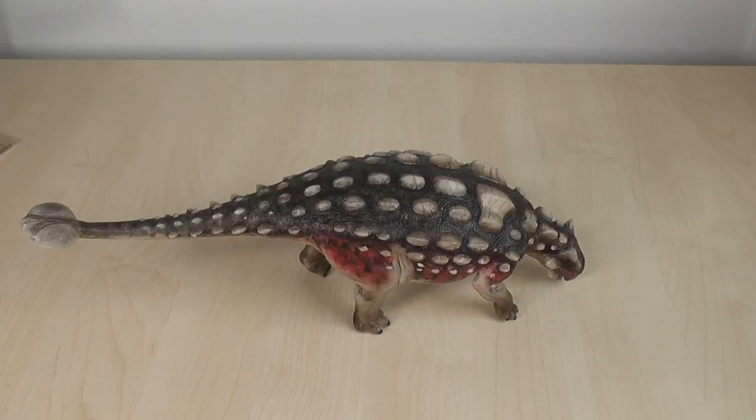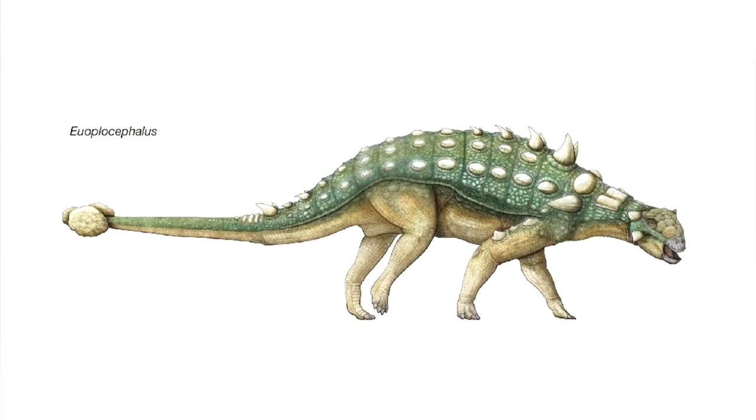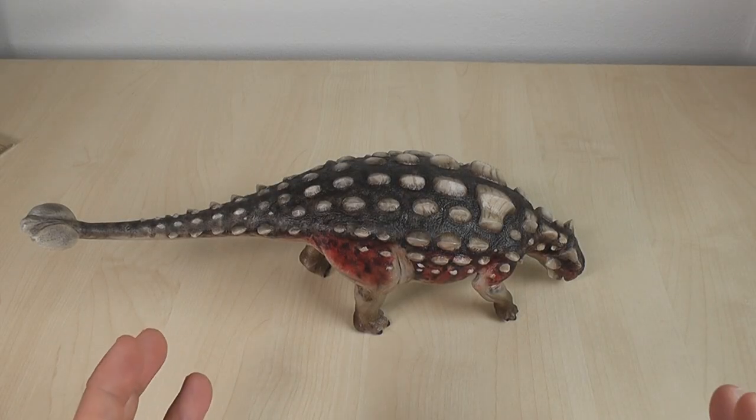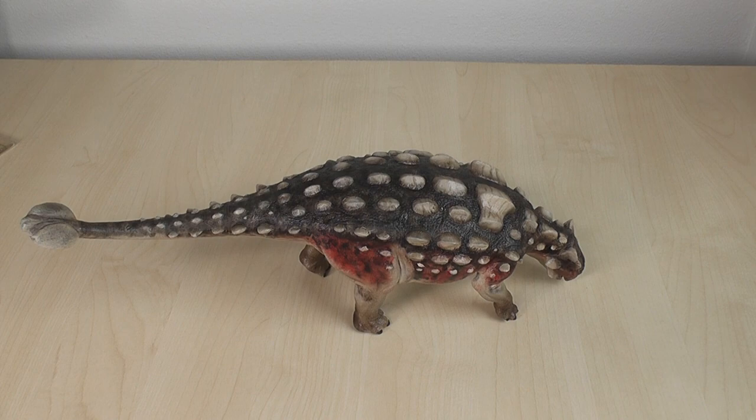Ironically, Ankylosaurus is actually rather poorly known. Much of what you'll see actually borrows from better-known ankylosaurs such as Euoplocephalus and Anodontosaurus. In fact, from the remains that we do have, Ankylosaurus was pretty atypical of the group it gave its name to — which is interesting. It reminds me a bit of how Stegosaurus isn't really typical of Stegosauria. With that in mind, let's look at some details.